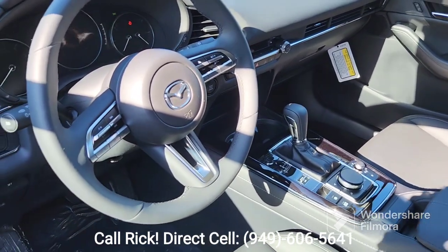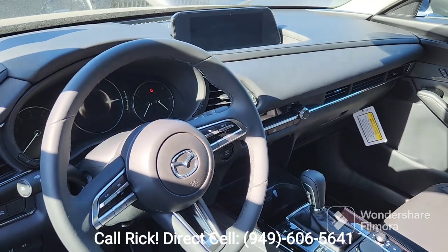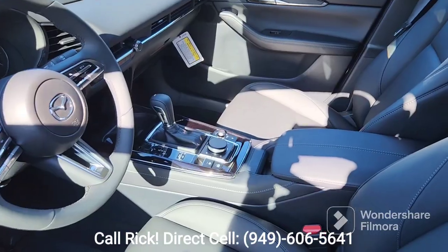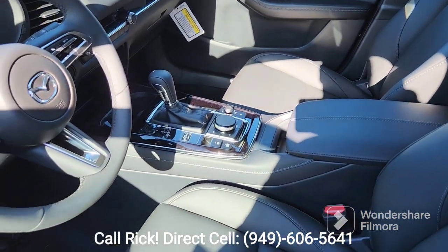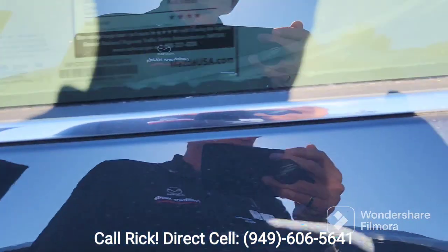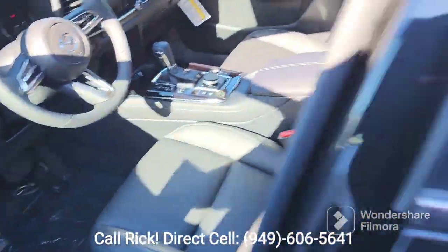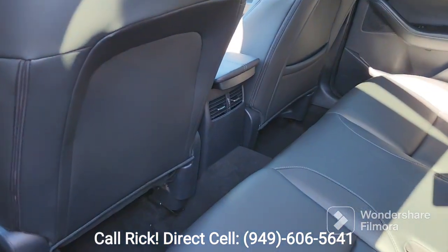All of your technology is here at your fingertips — Bluetooth, cruise control, the larger infotainment center, as well as the navigator here on the console. There's decent room in the back and, of course, the rear vents.